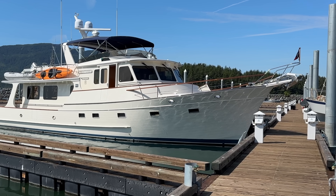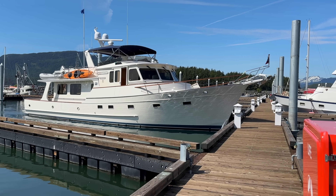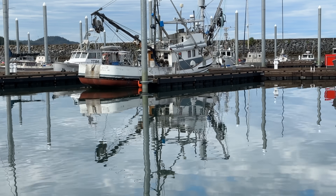Back at the marina we still have no shore power, but we do have water. The marina bustles with working fishing boats of all types.